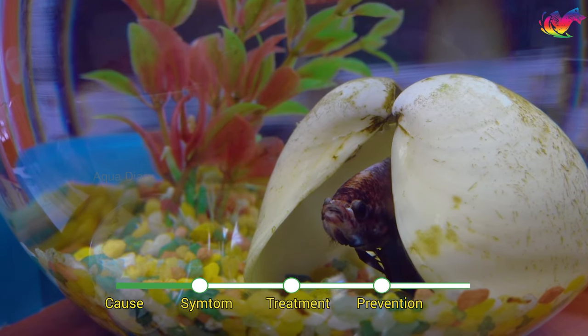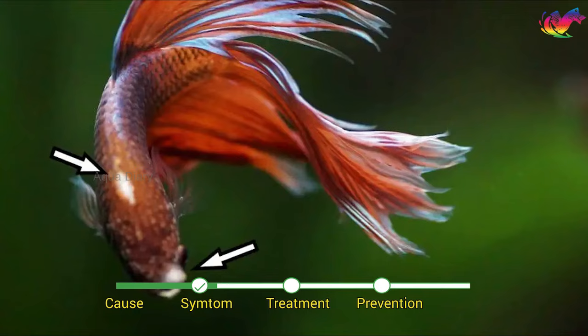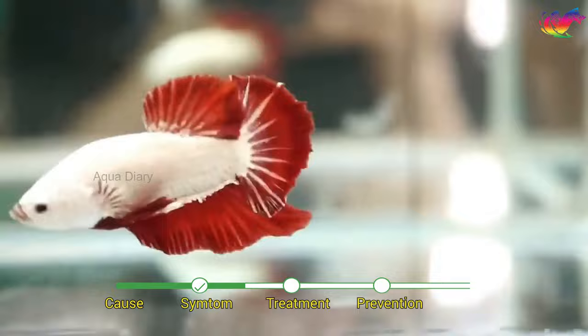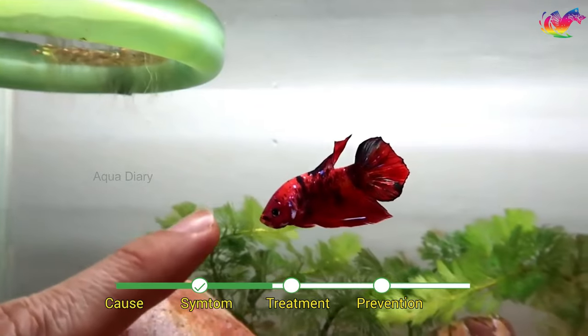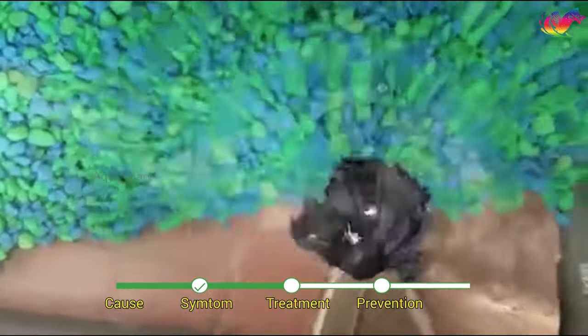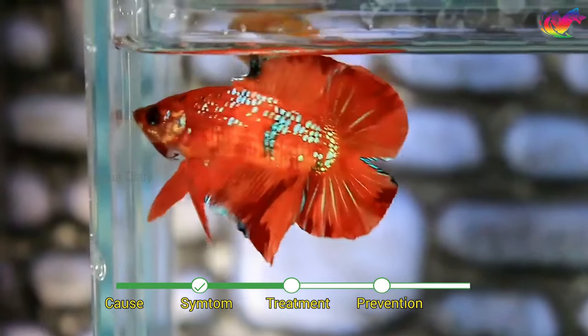High stress levels and weakened immunity caused by poor diet and other health conditions can increase betta fish exposure to fungal infections. Symptoms include white cotton-like patches on the fish's body or fins, frayed fins, and lethargic behavior. You may also see the betta rub itself against aquarium objects. If left untreated, the infection can spread and cause more severe symptoms such as lack of appetite and difficulty swimming.